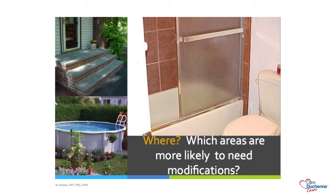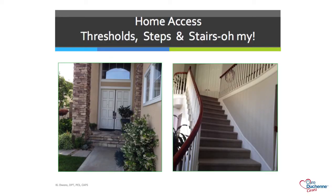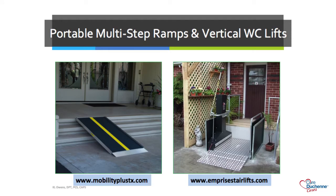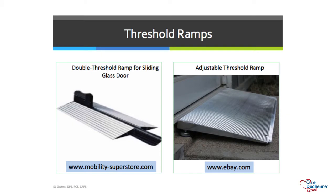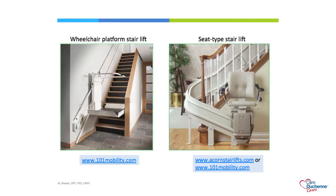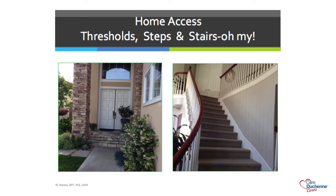Let's look at where in the house is likely to need modification. I'll be speaking specifically on bathroom modifications and home access today, because everywhere really needs to be assessed. Looking at the home entrance, we have thresholds, steps, and stairs that present as barriers. At least one entrance in your house should be wheelchair accessible, and you also need an emergency exit. Railings should always be provided for steps and stairs—you can see this house does not have any railing for the steps.